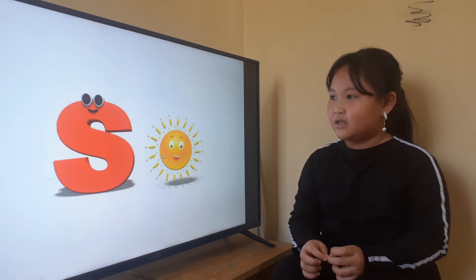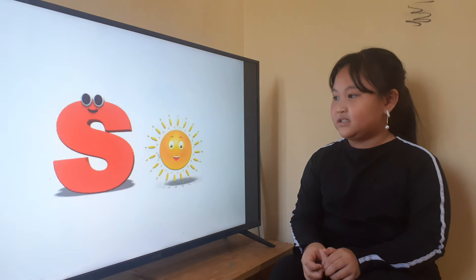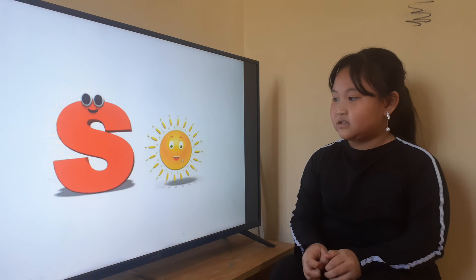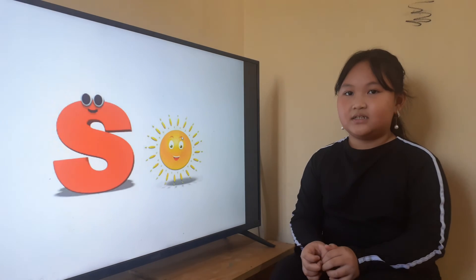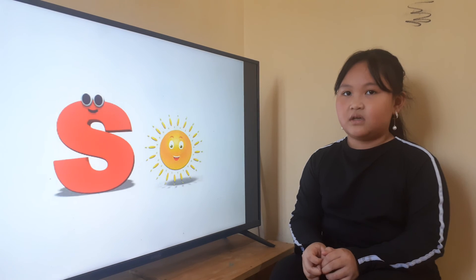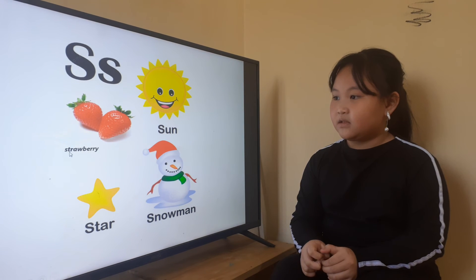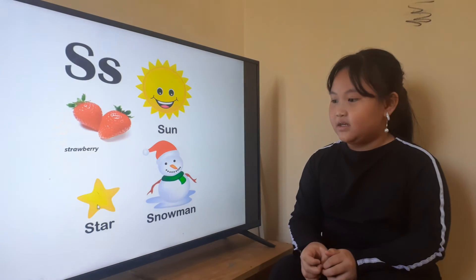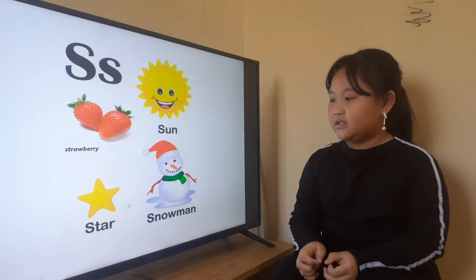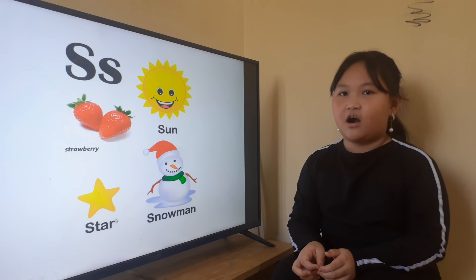Now, the next letter is letter S. Letter S is for? Sunny. Okay, and look at the sun. What color is the sun? Yellow. Yellow sun. And when the sun is up, we feel very hot. Now let's look at another picture. This is strawberry. How many strawberries are there? Two strawberries. And this is a star. And this is a snowman. Can you spell star? N-T-A-R.